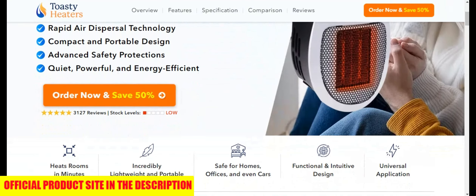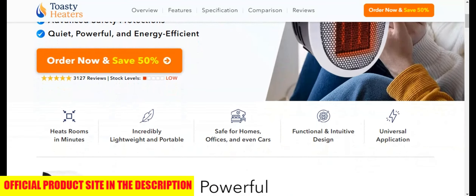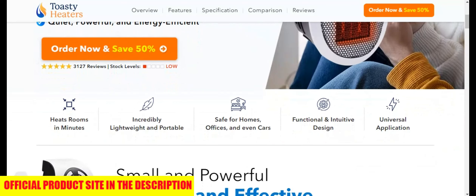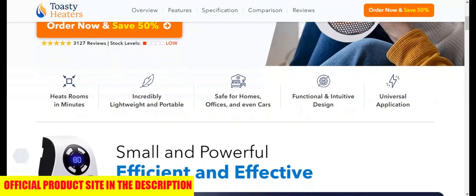Now if you want to get a genuine model of Toasty Heater at the cheapest price, then click the link below this YouTube video in the description and you'll be taken to the best place to purchase it. I hope you enjoyed this Toasty Heater review and thanks again for watching.